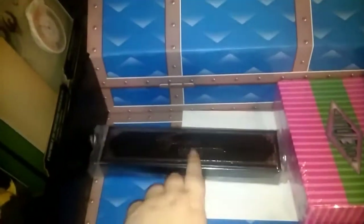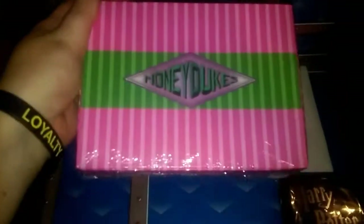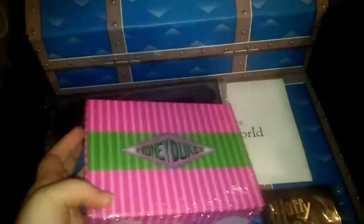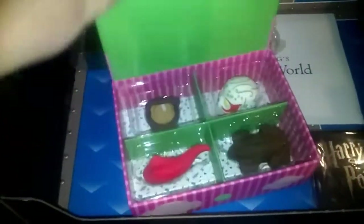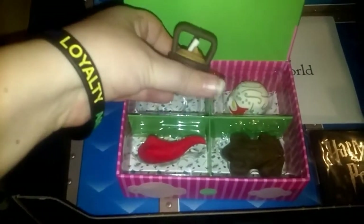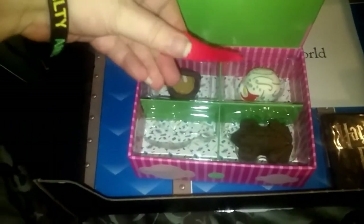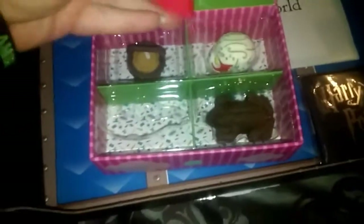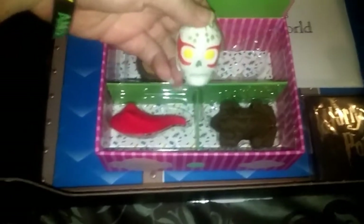Now we've got another Ollivander's wand pen. This one says Honeydukes and it's wrapped really tight — I'm going to pause and open this up. So I got it open, and these are inside. On the outside it says they're erasers, so you're not supposed to eat these. You got a jelly slug, and I think this one is like a cauldron, a chocolate frog, and then this is like a sugar skull.